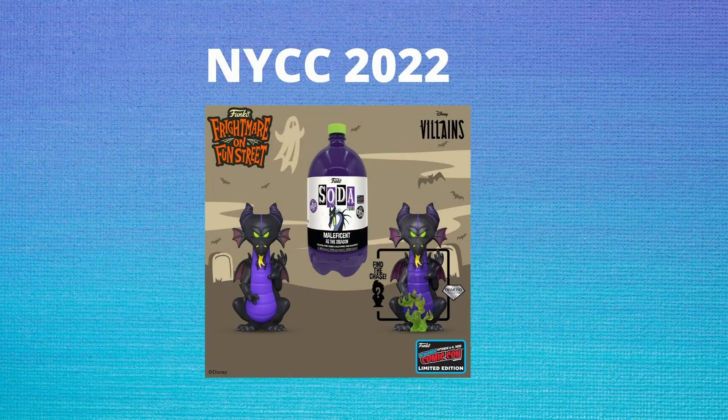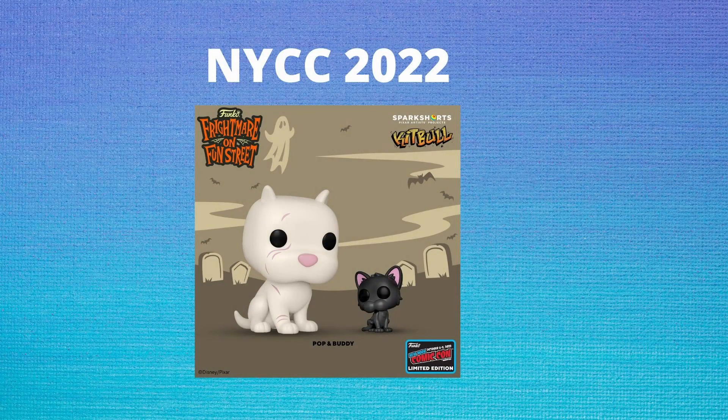Lastly for Disney, we are getting a 3-liter soda, which is the Maleficent House Dragon with a Chase variant with green flames and a Diamond Edition. After Disney, we did get a Pixar reveal, which is Kit and Dog — a Poppin' Buddy from the Pixar short that was released earlier this year.